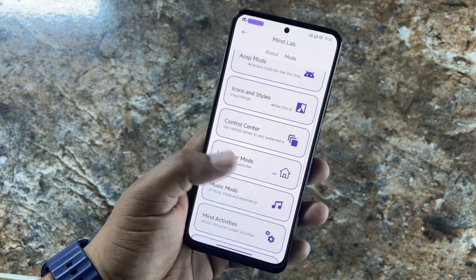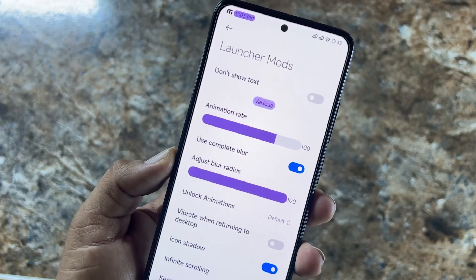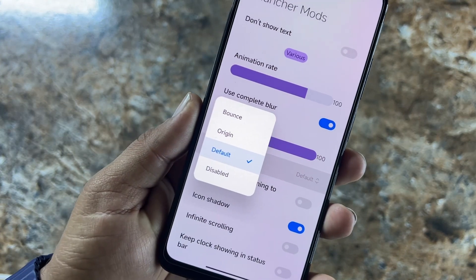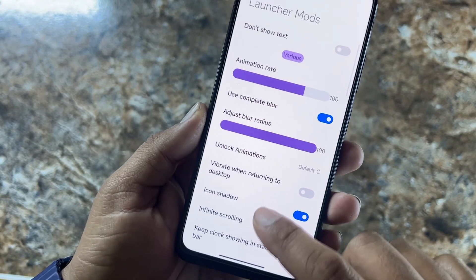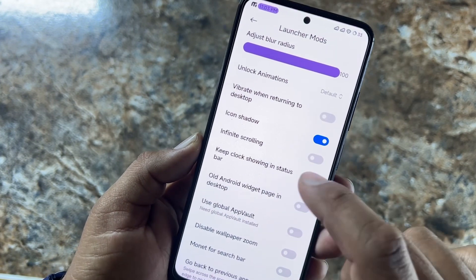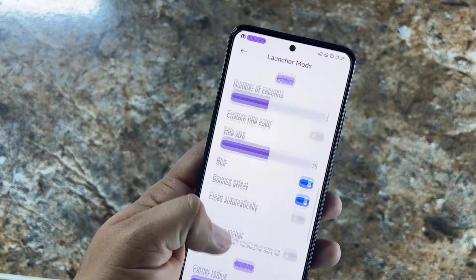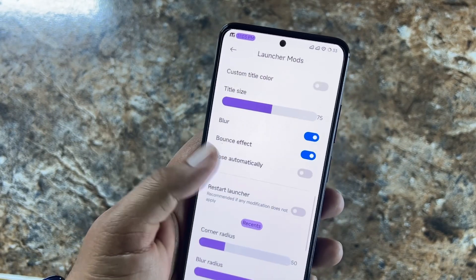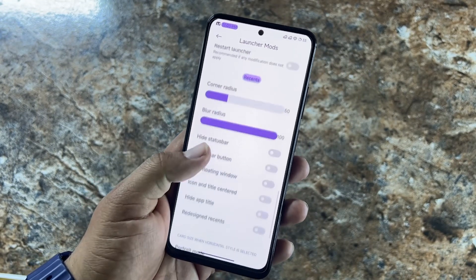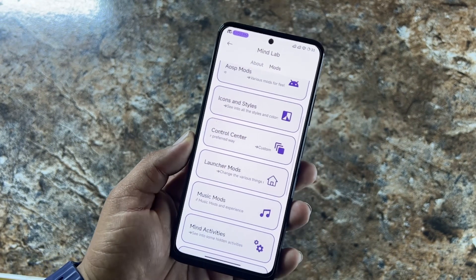In Launcher Modes, you can adjust animation rate, blur radius, and change the unlock animation. Other options include icon shadow, infinite scrolling, blur effects for folders, and you can restart the launcher. There are also corner radius settings and portrait and landscape mode settings.